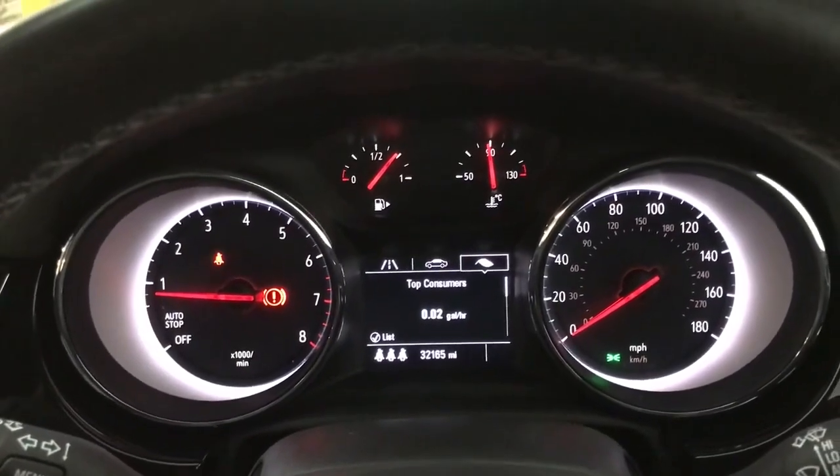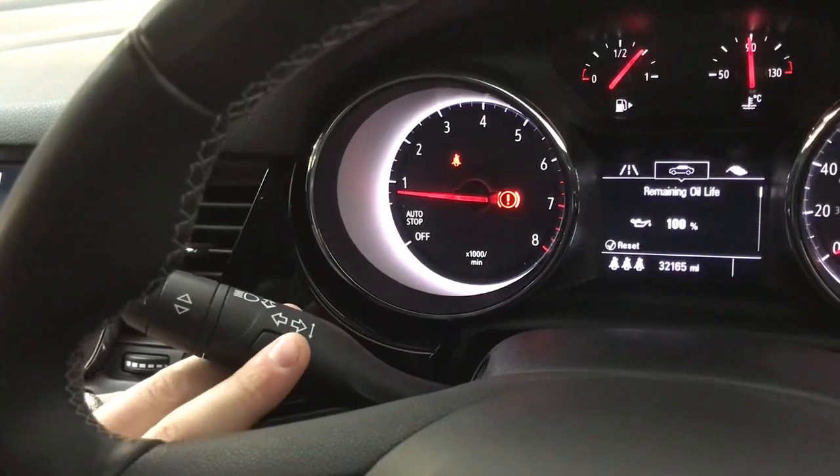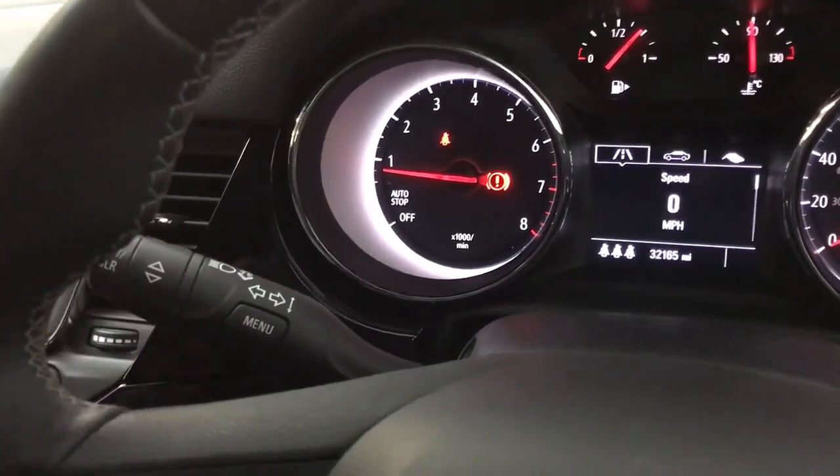Then there's your eco index and your consumption figures on that third tab. To change the tabs you just press the menu button on the indicator stalk, and then you've got a little rocker switch to scroll up and down.